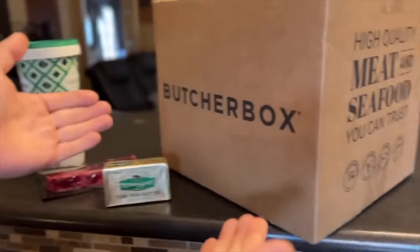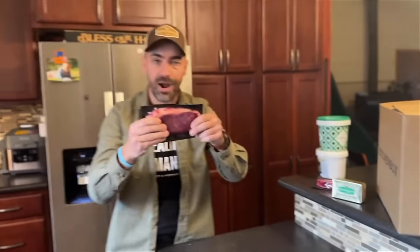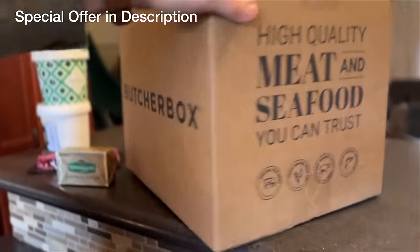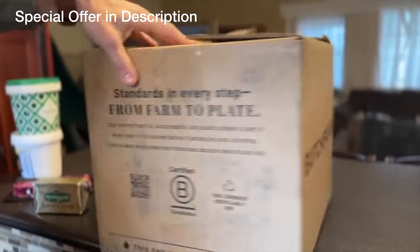Today's video is brought to you by ButcherBox. Huge shout out to them — I've done a video with them in the past. They have grass-fed, grass-finished beef delivered right to your door. It's a subscription service with regeneratively and responsibly raised meat. They have all sorts of different types of meat, and we're going to talk about that more in today's video.